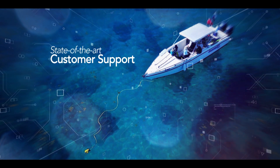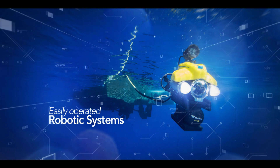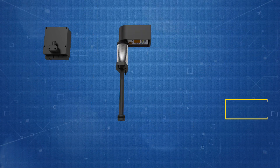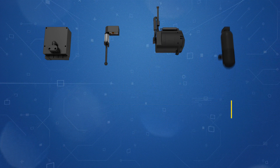We pride ourselves on state-of-the-art customer support and easily operated and maintained underwater robotic systems. VideoRay's Mission Specialist technology utilizes a system of interchangeable, modular components residing on a single, intelligent network.